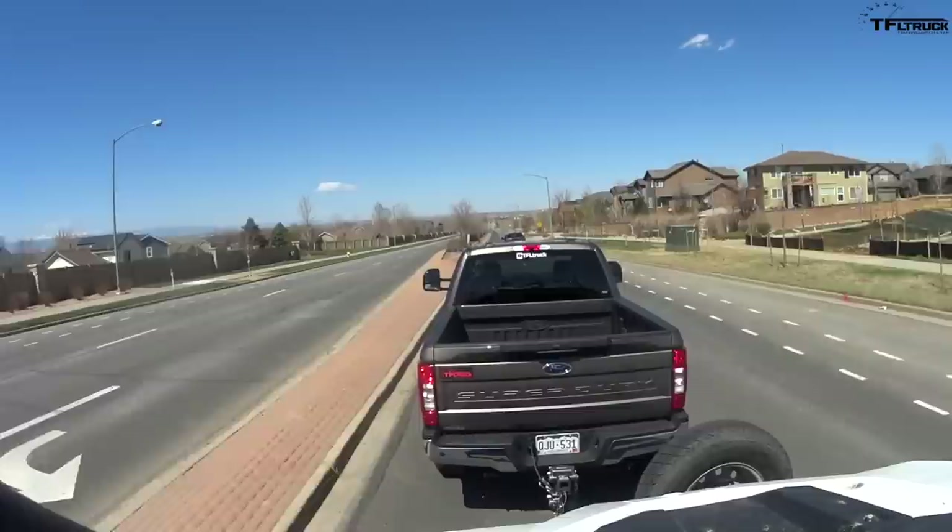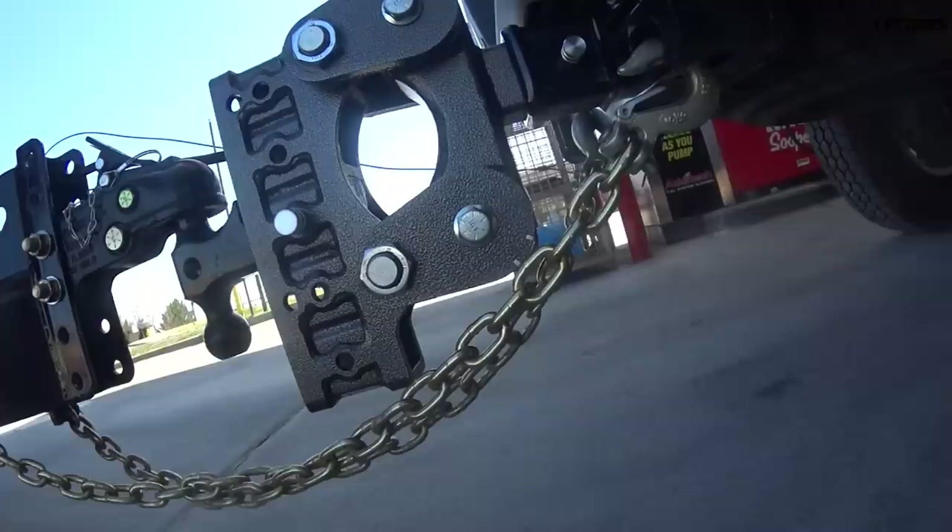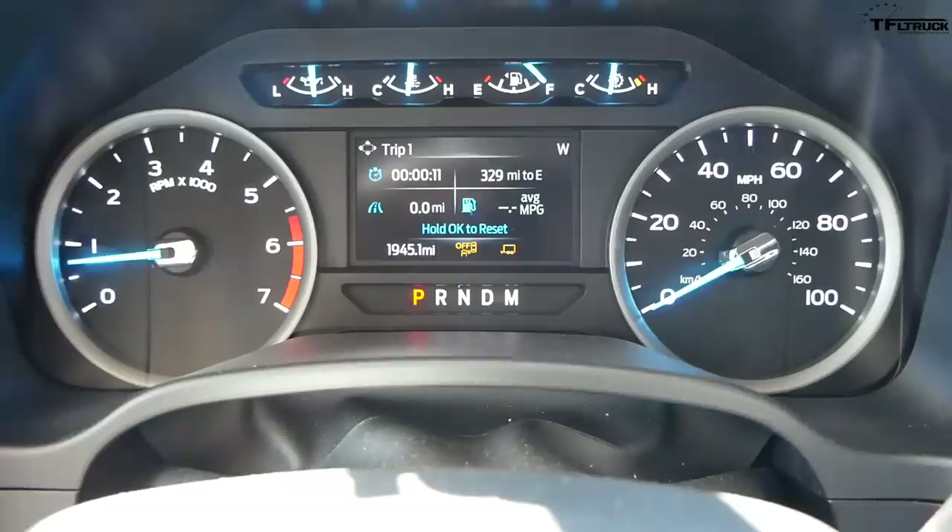I'm doing about a 25-mile run today — not our usual highway run, more of a city loop. I'm filming by myself, practicing social distancing and trying to be very careful. All right, let's get some fuel and do the loop.